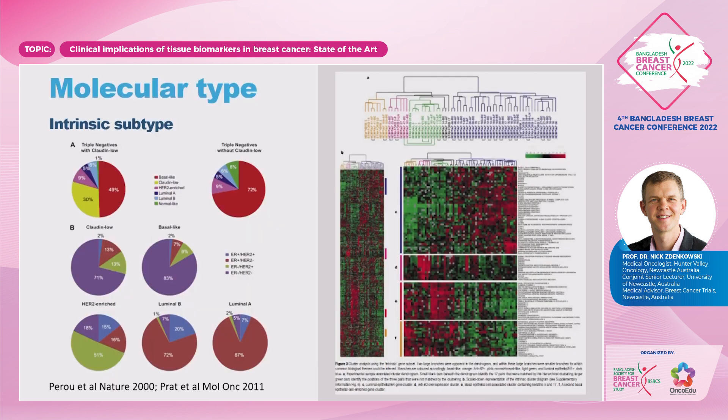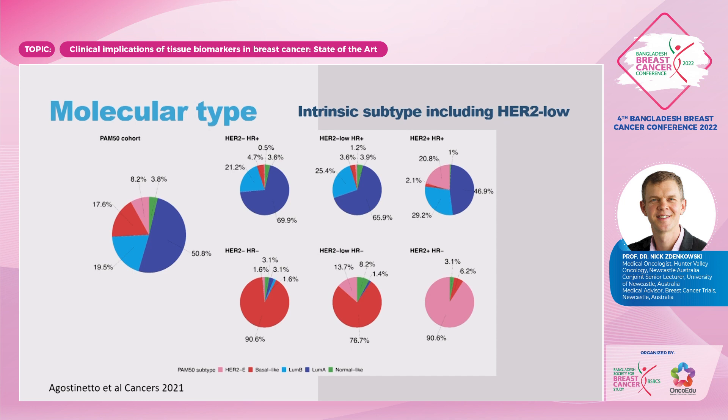The intrinsic subtype — Chuck Perou, back in 2000, worked on heat maps to determine the HER2-enriched, basal-like, luminal A, and luminal B subtypes. That is actually different to what we see with immunohistochemistry. Those intrinsic subtypes, based on the genes within the cancer, tell us more about how that patient is likely to respond or not respond to the respective therapies. When we include HER2-low, we can also see that there are some changes in the subtypes on a molecular basis.